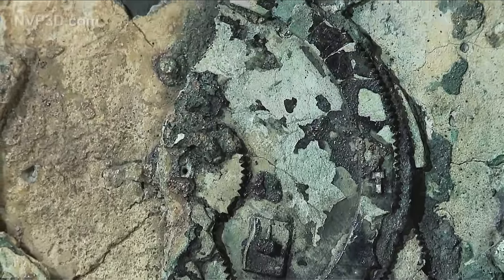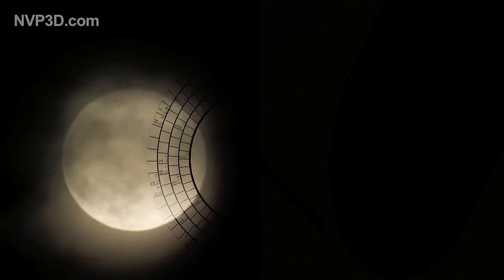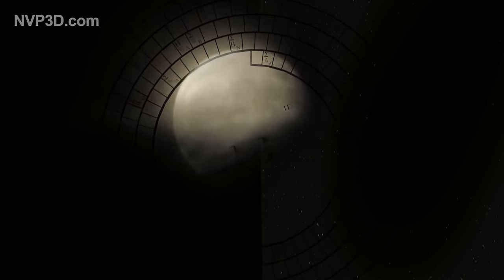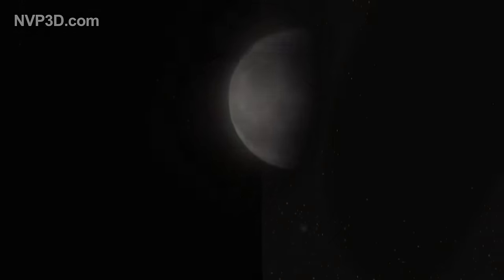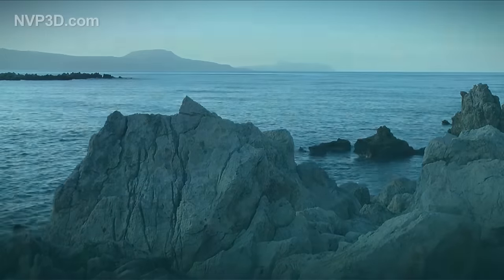More than 21 centuries ago, a mechanism of fabulous ingenuity was created in Greece. A machine capable of indicating exactly how the sky would look for decades to come — the position of the sun and moon, lunar phases and even eclipses. But this incredible invention would be drowned in the sea and its secret forgotten for 2,000 years.